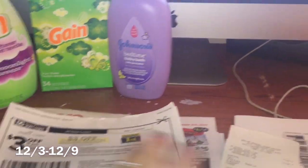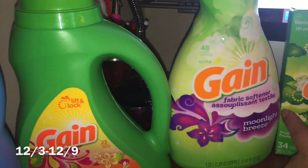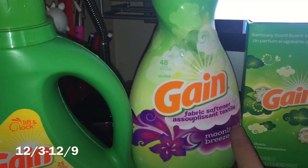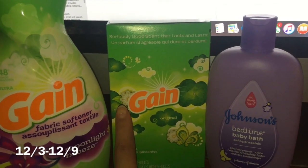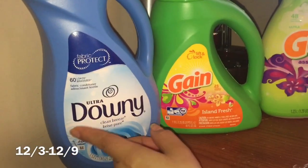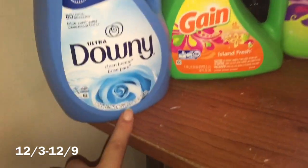The first thing you'll be getting is one Gain detergent, 40 ounces, priced at $3.95 — we have a digital coupon for $2. You're also going to get Gain Fiber Soft, 48 loads, priced at $3.95 — digital coupon for $2. You can get Gain dryer sheets, 105 count, priced at $3.95 — digital coupon for $2. Then you'll also be getting one Downy fabric softener, 51 ounces, priced at $4.00 — digital coupon for $2.